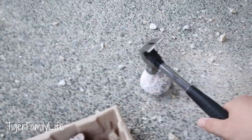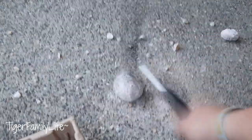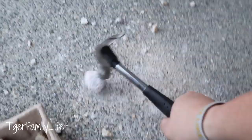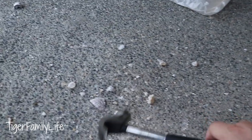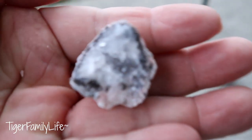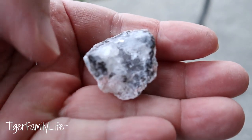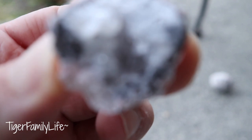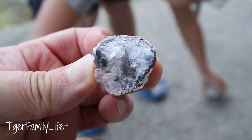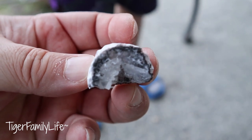Alright, daddy's gonna try. Oh, this is not breaking. Oh — what's in there? That looks so cool! No wonder it was so hard. Oh my gosh, look at this — wow, let's see if we can focus here. It's pink on the outside! Wow, that's cool. Look at those layers!